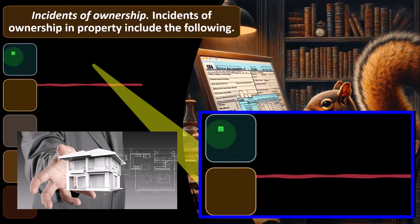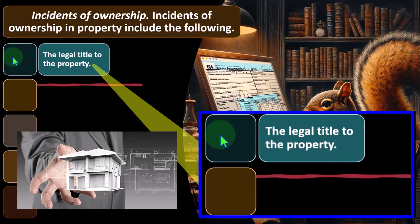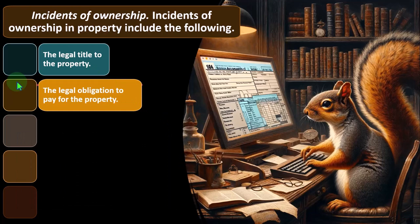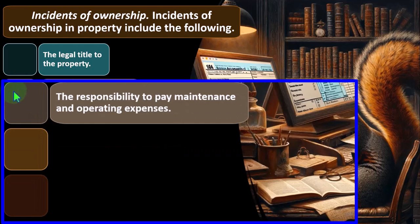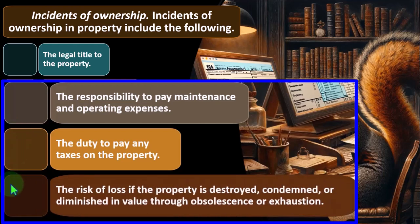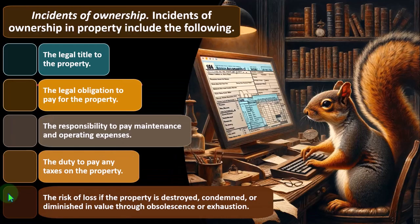Incidents of ownership in property include: the legal title to the property; the legal obligation to pay for the property — clearly, if you paid for the property upfront or have a loan taken out, you would own it; the responsibility to pay maintenance and operating expenses — the owner is typically the one who has to do that; the duty to pay any taxes on the property; and the risk of loss if the property is destroyed, condemned, or diminished in value through obsolescence or exhaustion — you're the one that bears the consequences if the property is destroyed.